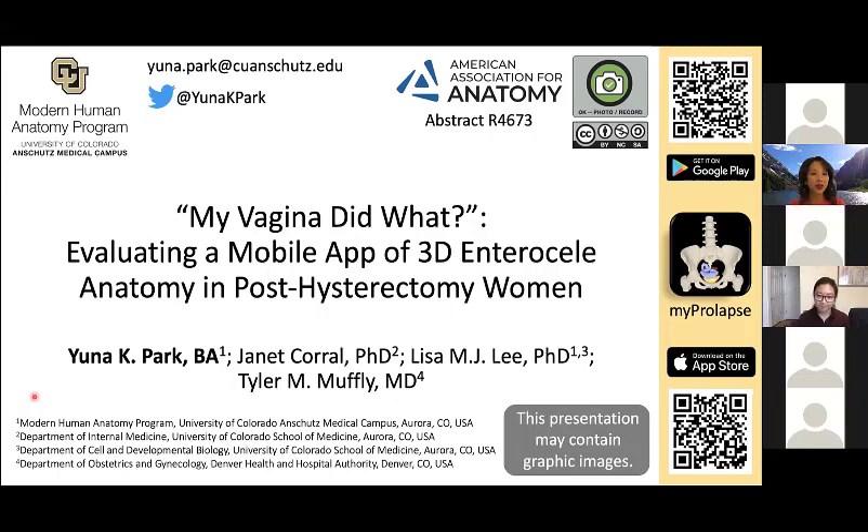Our next speaker is Yuna Park. Her talk is titled 'My Vagina Did What? Evaluating a Mobile App for 3D Enterocele Anatomy in Post-Hysterectomy Women.' Yuna's abstract was accepted at the Experimental Biology conference for poster presentation. Here's Yuna.